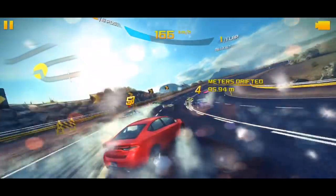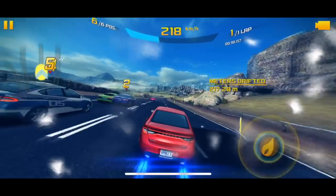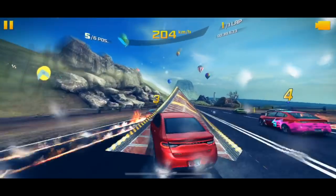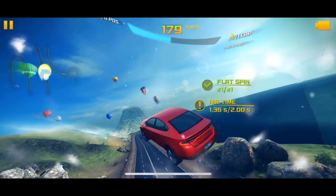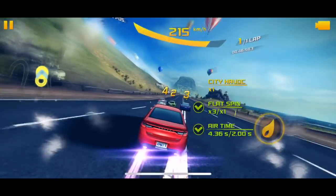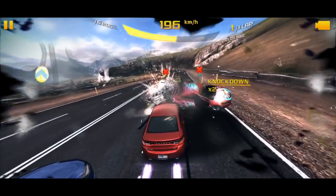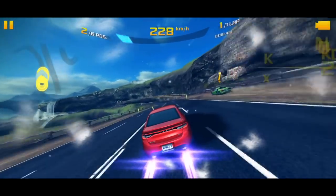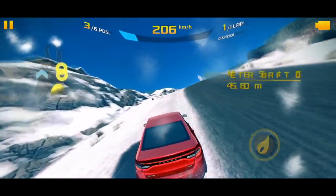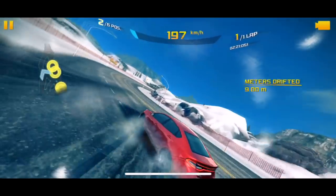At number nine we have Asphalt 8 Airborne. I've loved the Asphalt series ever since I got my first iPod touch. The game is kind of dated so it'd be good if the company brought out a new one, but there's not really anywhere it can go from here because they've already got a very stunning looking backdrop, cars, and everything. They've made it really nice for the iPhone X and it just looks fantastic when you're playing it.